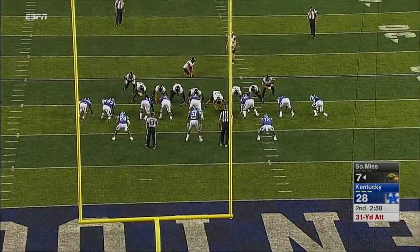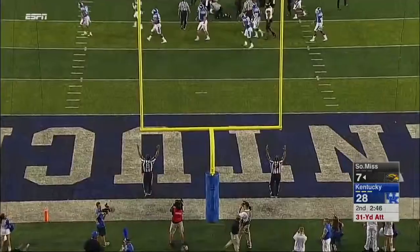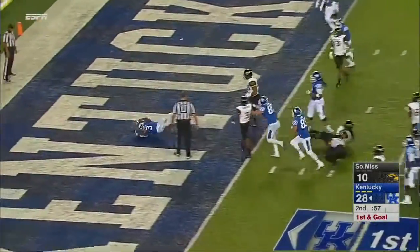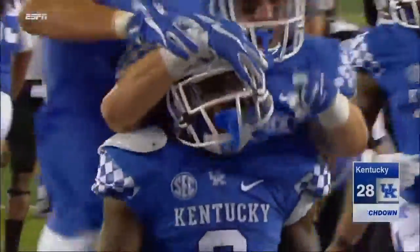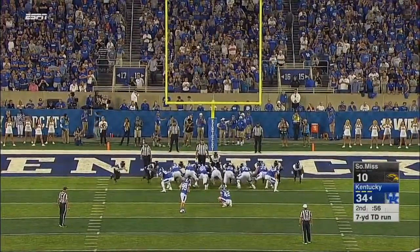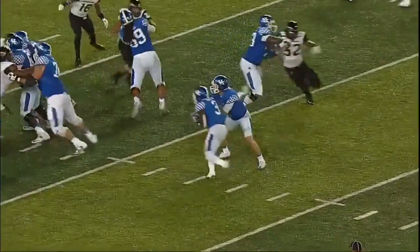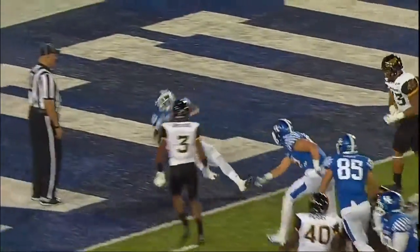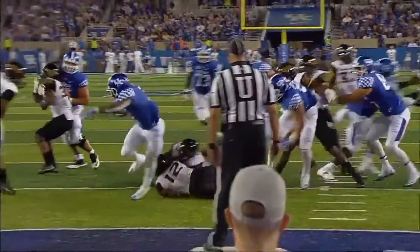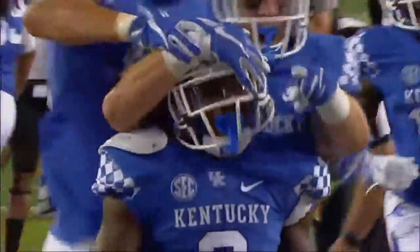Sean Field handles the place-kicking duties — two for five a season ago. High snap, kick is up, and Sean Field puts it through. Joe Joe Kemp straight ahead, another touchdown for Kentucky — what a tour de force offensively. The point after is good. This just goes right up the middle behind Nick Haynes, John Toth, Ramsey Myers. As they win the line of scrimmage, you see the push back and the crease that opened up for Joe Joe Kemp as he churns those legs and gets into the end zone.